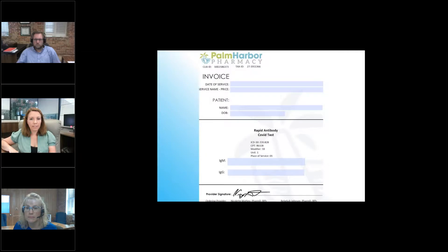The invoice is next for patients with ICD-10 codes and CPTs for the antibody test.